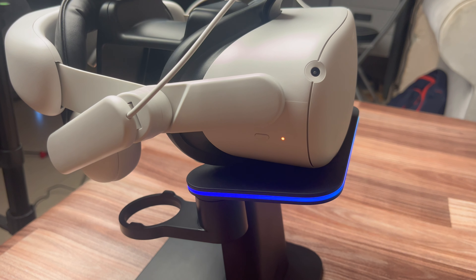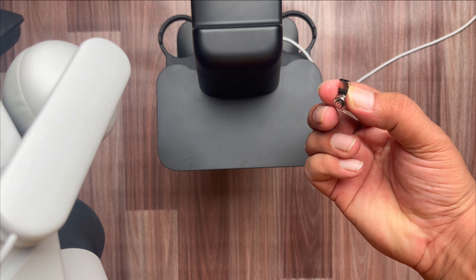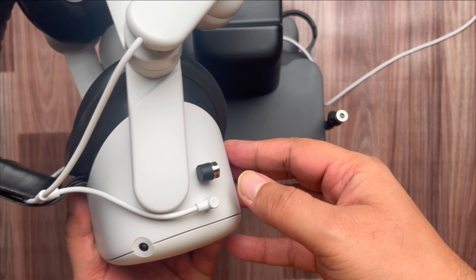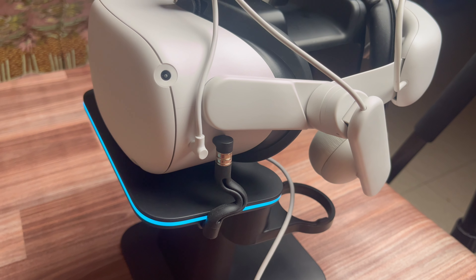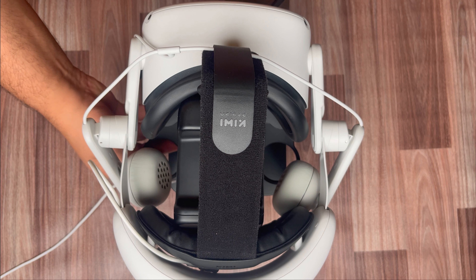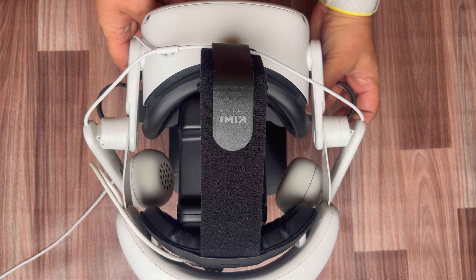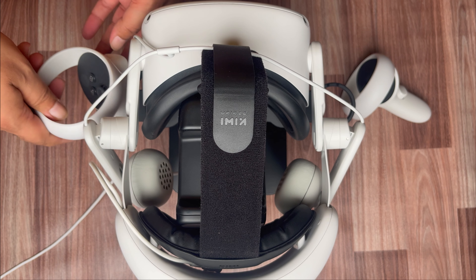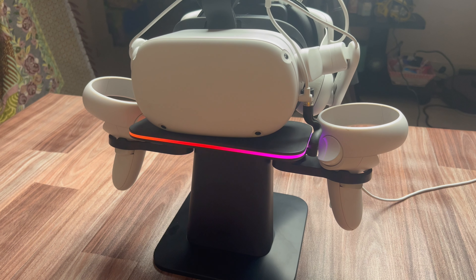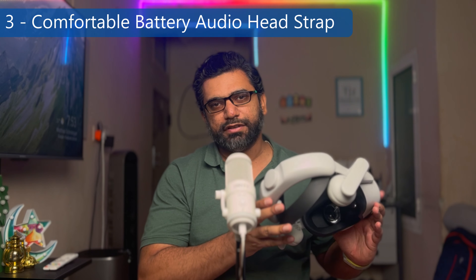The foundation is what first draws your attention to the Kiwi Design RGB vertical charging stand. It feels solid and the base has a noticeable weight to it. In addition to the stand, you will need a rubber charging cable to connect it to your VR headset — and it's probably my favorite feature. Besides being a unique design element, this rubber charging cable ensures the stand is backward compatible, working seamlessly with both the Meta Quest 2 and Quest 3.